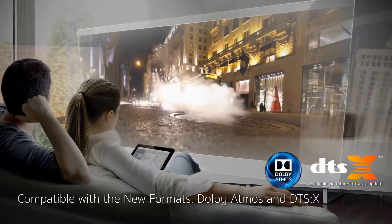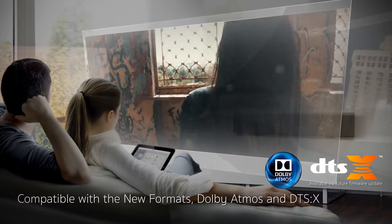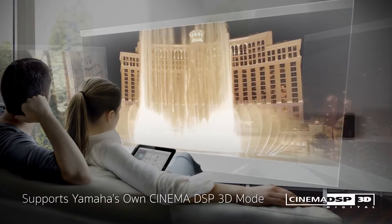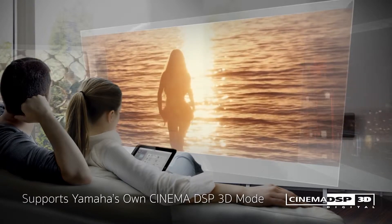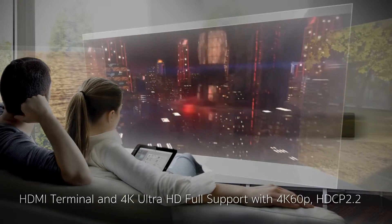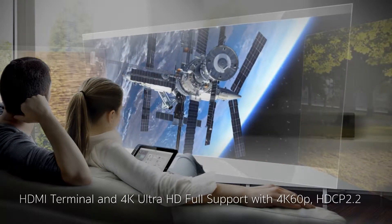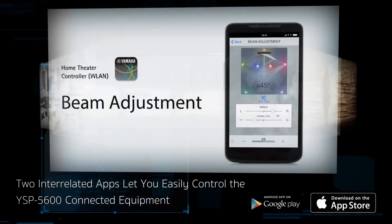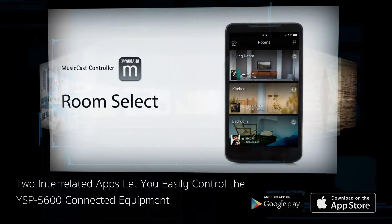Enjoy the newest movie industry formats — Dolby Atmos and DTS:X. Combine Cinema DSP 3D mode with these formats for an expansive height direction. 4K high-definition video quality with full HDMI compatibility. The home theater controller app gives you access to sound settings, beam adjustment, and many other functions.